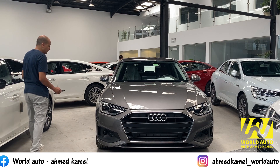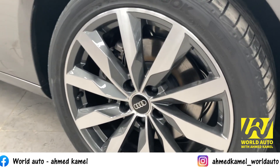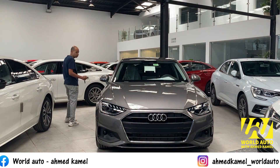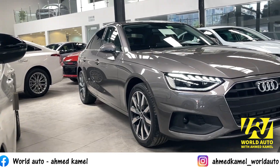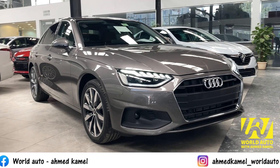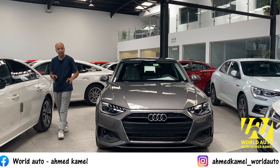هنجي على الجانب: الجنط بيجي تمنتاشر بوصة، متين خمسة وأربعين على أربعين. العربية موجود فيها دخول بدون مفتاح من أول فئة. الزجاج في مية. مفيش تعاليق على العربية، ممتازة وجميلة جداً.